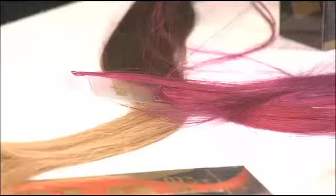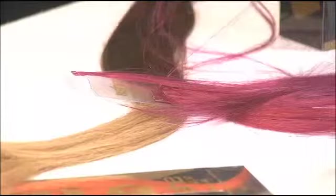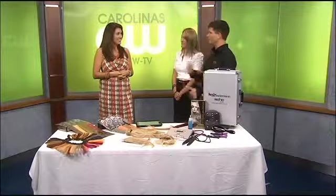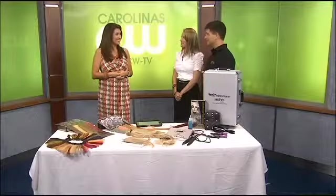It lasts four to six months, and then you remove them and start over again. I've been doing some people's hair for 15, 16 years, right after another two, three times a year. That's awesome.